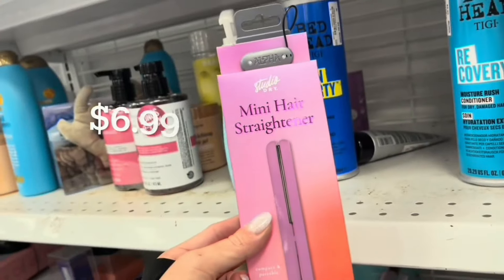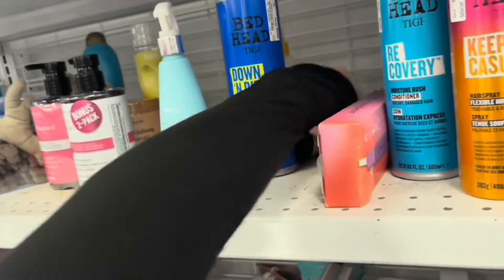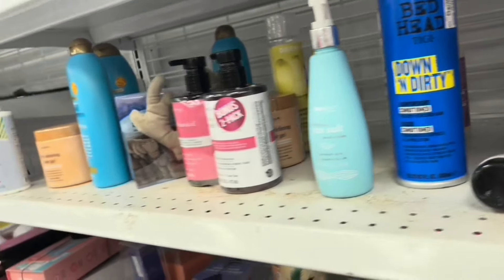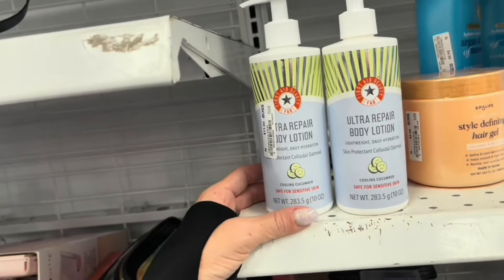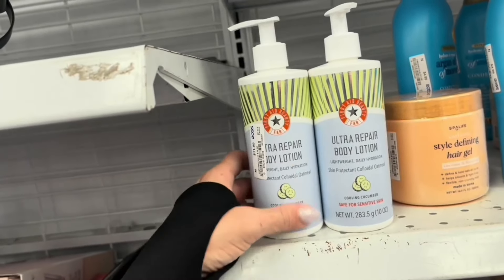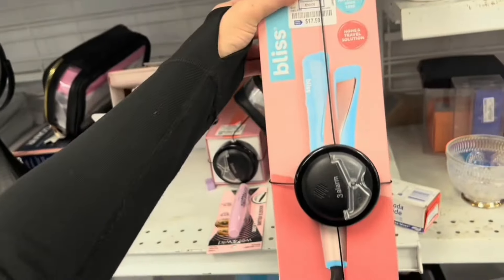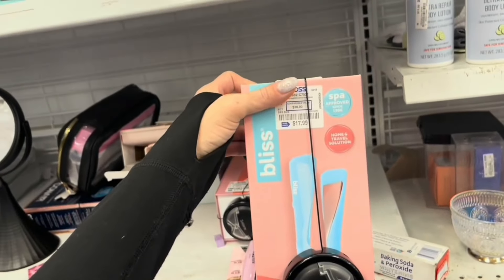They got a lot of minis here — this is a mini hair straightener, the brand is Studio Dry. More Canra — this is for lightweight defining cream for curls. First Aid Beauty products — Ultra Repair Body Lotion. Have y'all tried these? Are they good? Here's a different styling product from Bliss — a two-in-one hair straightener and curler — $17.99.